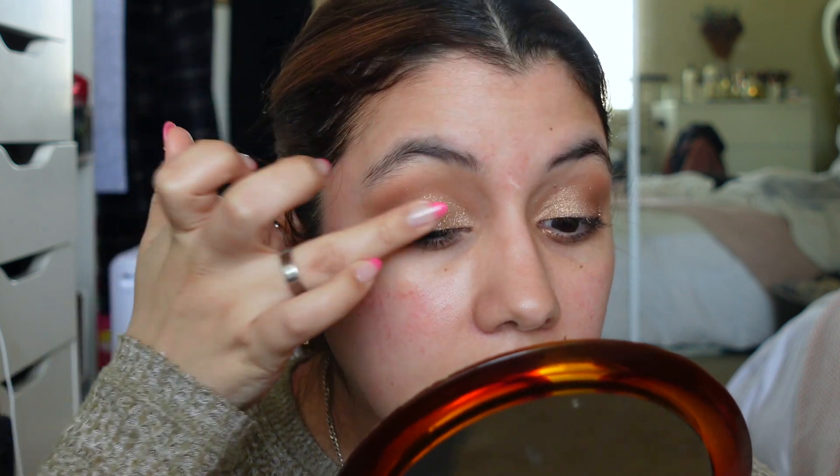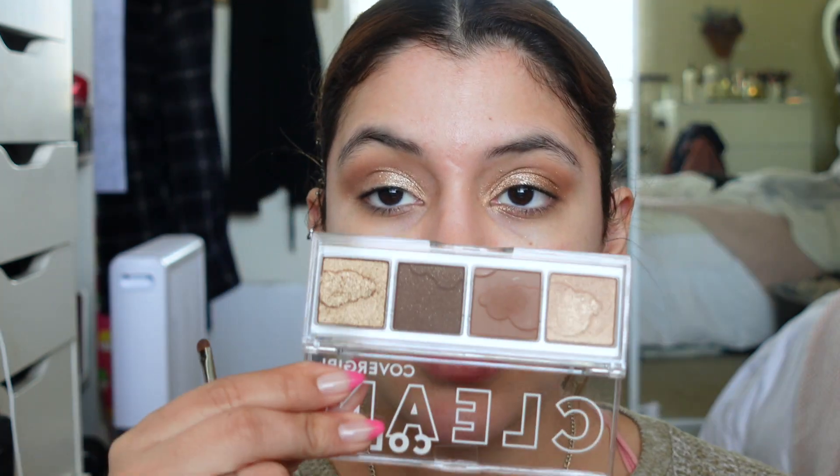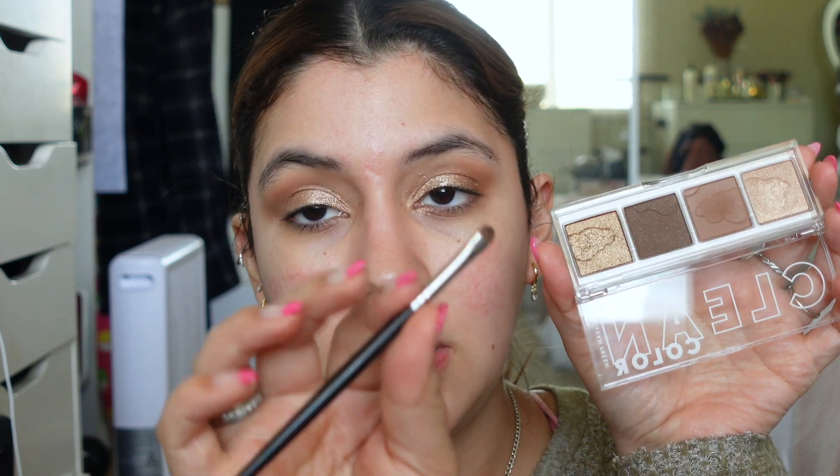I don't know how much it matches the rest of the eye but it made it look a little bit more glossy. I'm going to grab the darkest shade on a small little brush and do a faux liner.